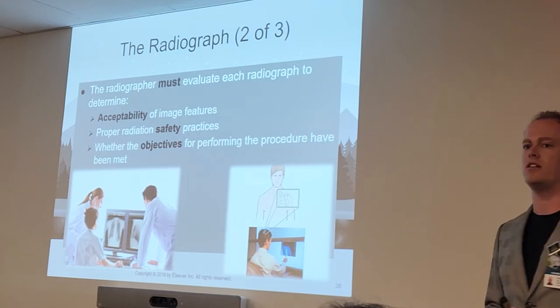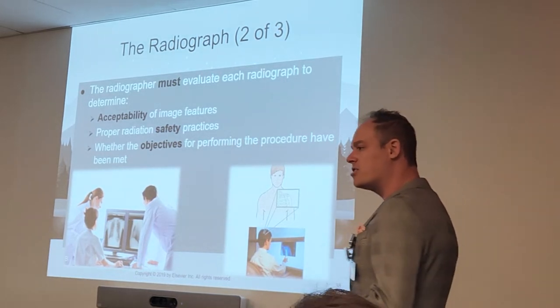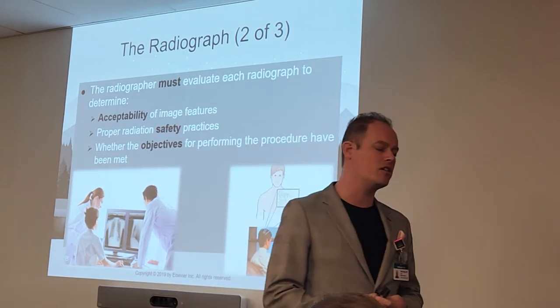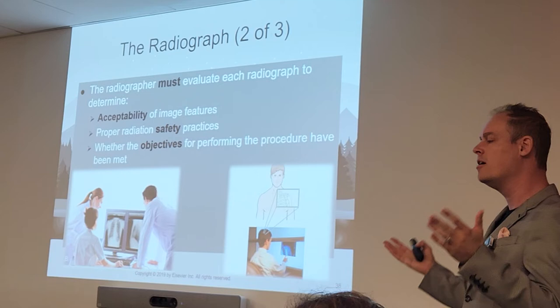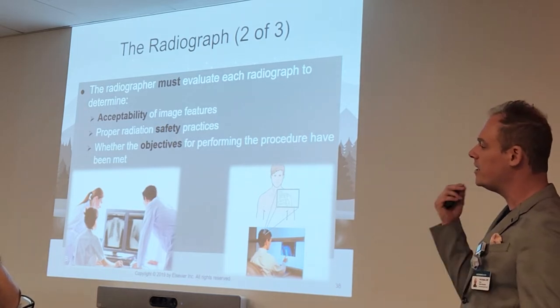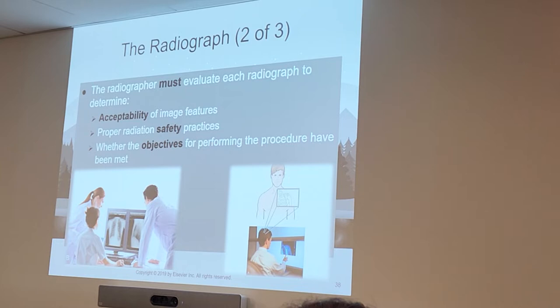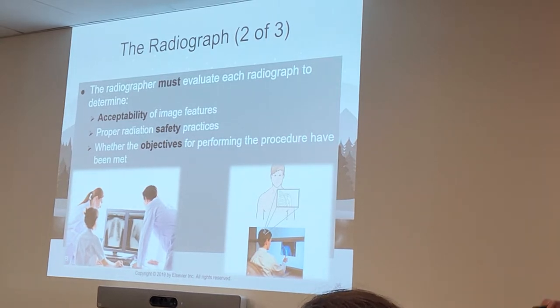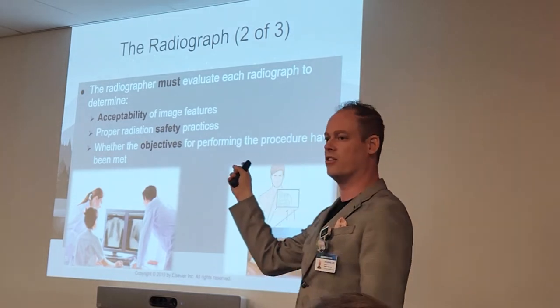Did you guys go over the ALARA principle already? We're going to use optimized techniques — the lowest kVp and the lowest mAs — while still obtaining a quality image. We want to bring that exposure down. We're also going to utilize what's called collimation — bringing that light field down to a smaller size. The less collimation we have, the more x-rays are hitting the patient, so we want to exercise collimation to ensure patient safety. We also want to minimize repeat exposures. If we're taking constant repeats, we're upping the dose on the patient. We try to shield our patients with lead shields on all our x-rays.